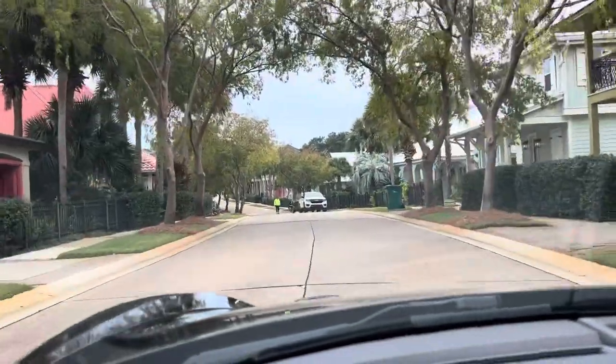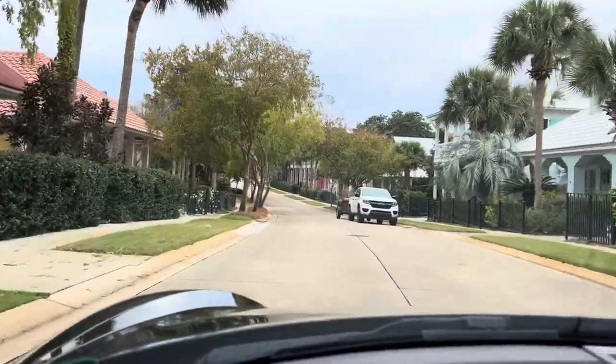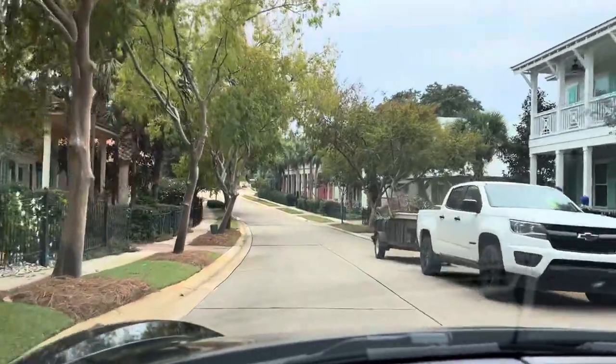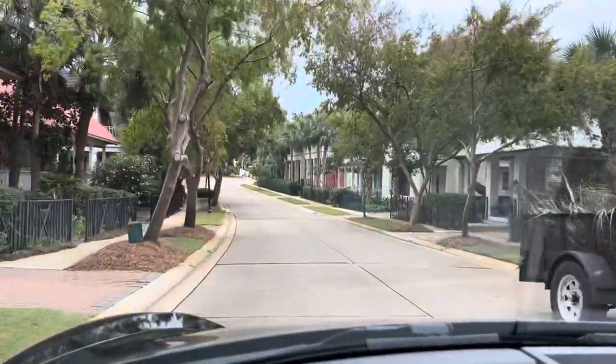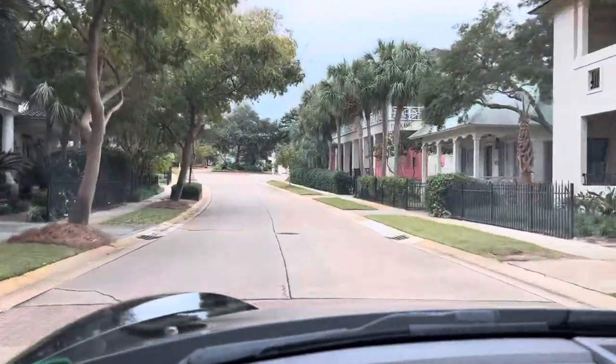This is the neighborhood of Kareem. Just came through the gate — it's a gated community in Miramar Beach, with 24-hour on-site security. It consists of two parallel streets that go straight down to the beach.